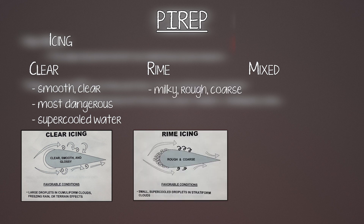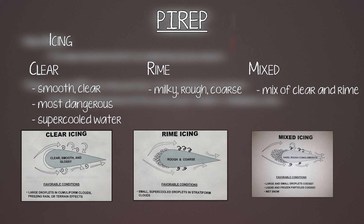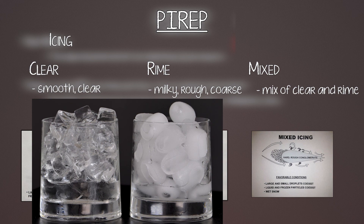Rime ice is a milky, white, opaque, rough, and coarse type of ice. For it to form, your airplane has to be below freezing. As water droplets impact, they freeze and don't flow, and they pile on each other with gaps and air bubbles — that's why it's rough and coarse and messes with your aerodynamics. You can get both clear and rime ice together, which is called mixed ice. Think of clear ice as those fancy clear restaurant ice cubes, and rime ice as what you get out of your refrigerator — milky and opaque.